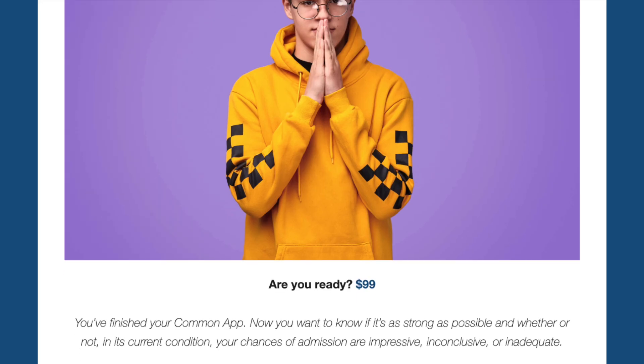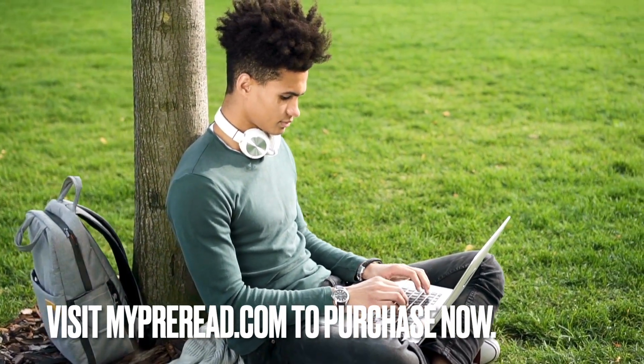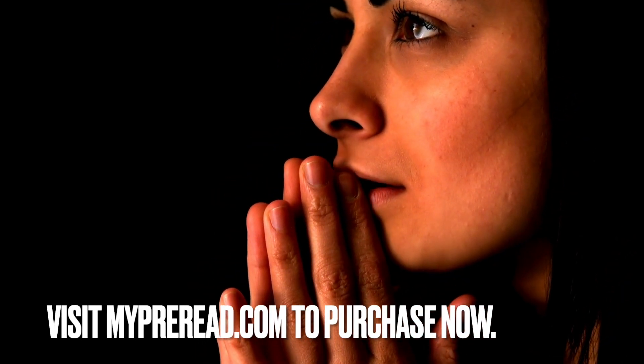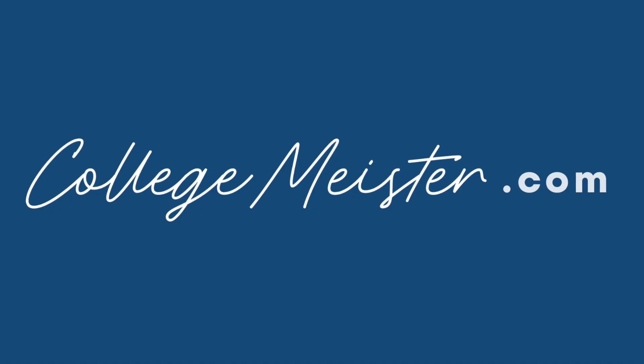When you've finished your Common App and want to know if it's as strong as possible — and whether your chances of admission are impressive, inconclusive, or inadequate — you need my pre-read. Getting my pre-read means having me review your entire application just like an admissions officer will, and receiving by email a comprehensive report highlighting what's working and what's not on your full Common App and one Common App supplement. If you've yet to submit, my pre-read may motivate you to make adjustments before your deadline. If you've already submitted, my pre-read will prepare you for your likely admissions outcome. To purchase my pre-read, go to mypre-read.com. If you enjoyed this video, please give it a thumbs up and consider subscribing to my channel. If you'd like to work with me one-on-one, go to collegemeister.com.